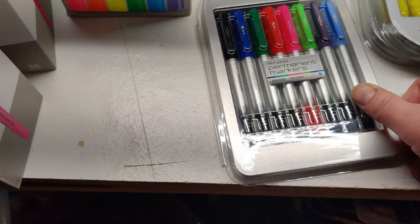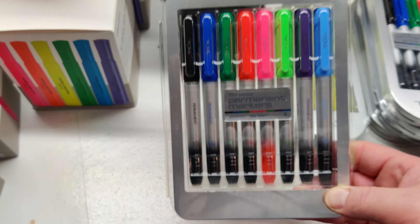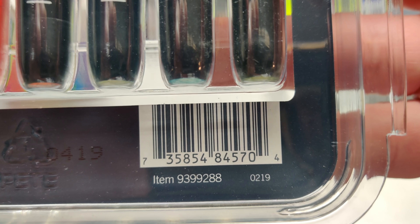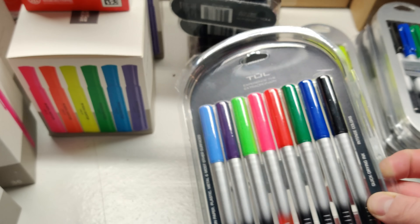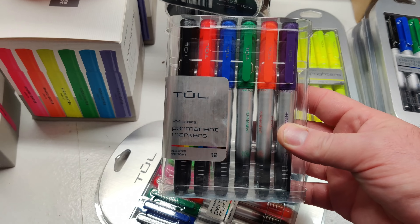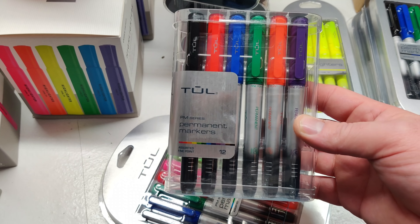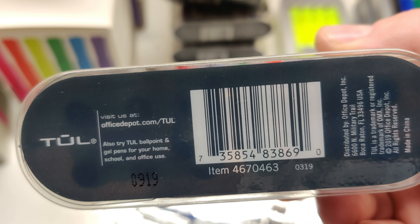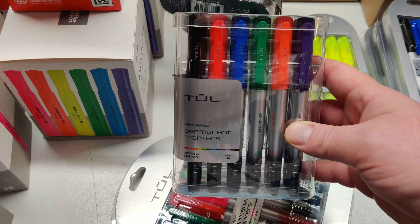Next is into the tool brand stuff. We got the permanent marker set, eight markers - there's the UPC and item number for you. The tool brand is a really nice brand of pen and marker. So like one of each set I ended up keeping. I already bought the pens and the multicolored pens a few weeks back. I just like the way they write - they last long, the ink is good quality.